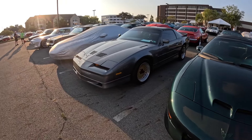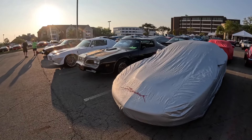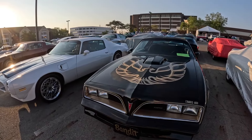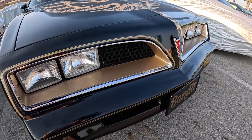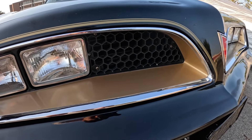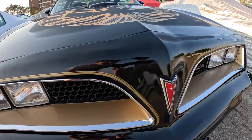There's a Bandit car right there - a 77 Bandit. Now the 77s and 78s look almost identical, but if you look at the grills: the 77 has a honeycomb design in the grill, while the 78s have an X design in the grill.